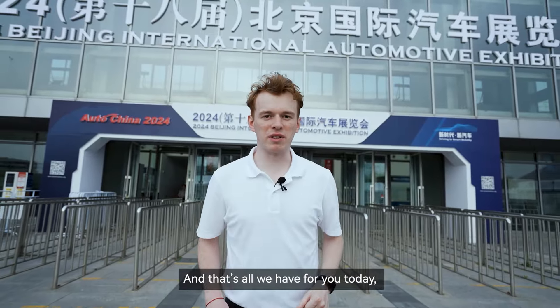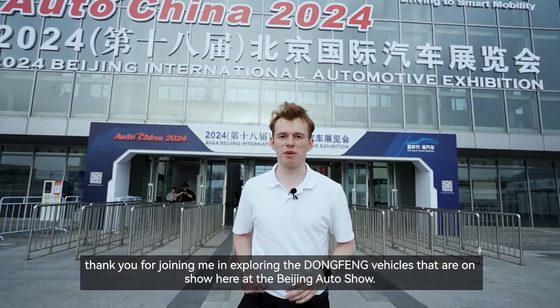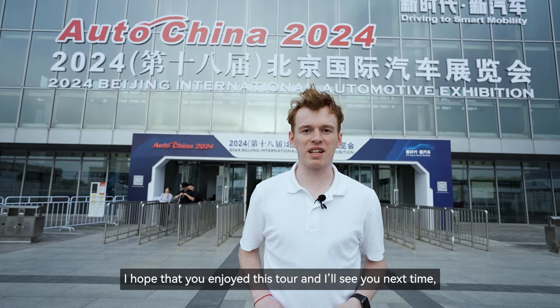And that's all we have for you today. Thank you for joining me and exploring the Dongfeng vehicles on show here at the Beijing Auto Show. I hope that you enjoyed this tour and I'll see you next time. Goodbye!